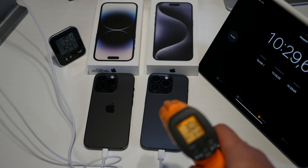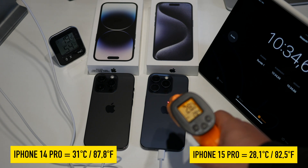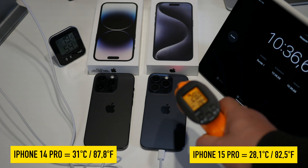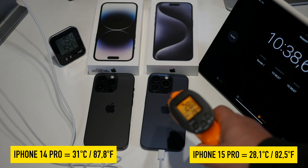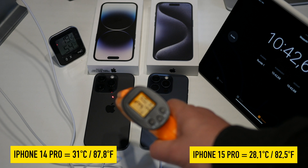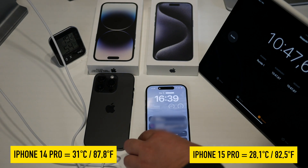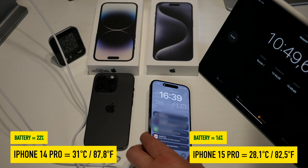After the first 10 minutes, we only see a slight increase in temperature — I've shown the temperatures in the video. What's more interesting to me is that the iPhone 14 Pro seems to charge faster at the beginning: we have 16 percent on the iPhone 15 Pro and 22 percent on the iPhone 14 Pro.